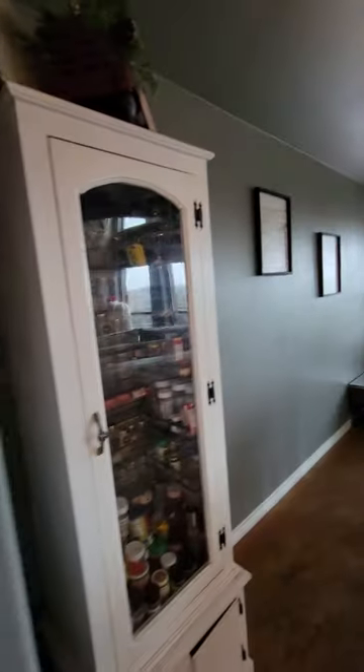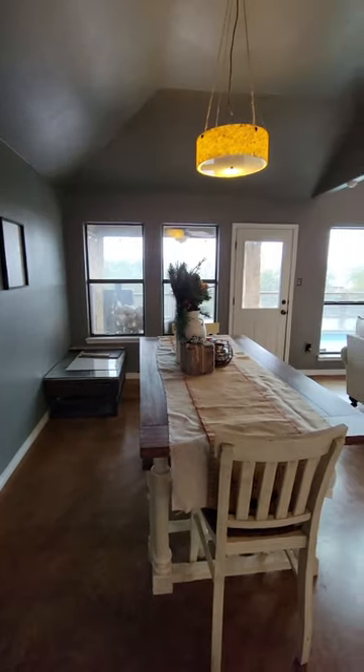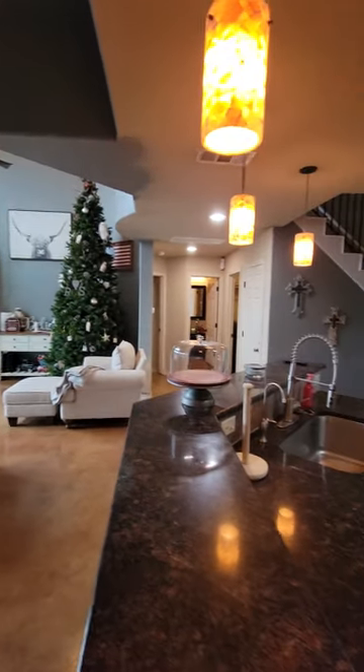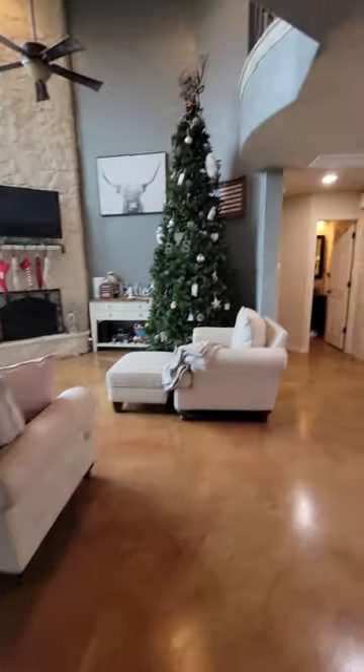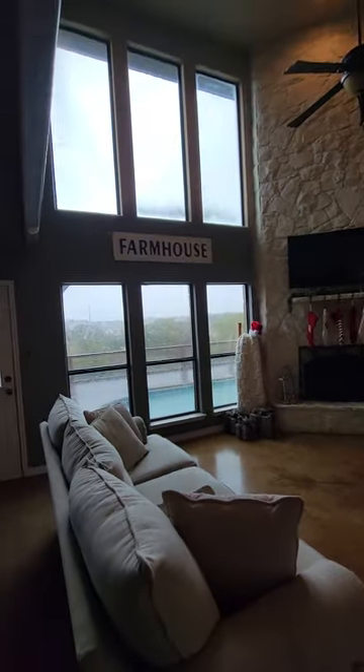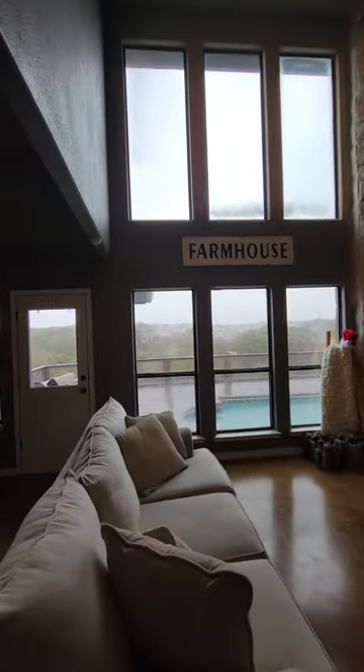There's the dining area here, which opens up into the living room. Nice high ceilings, concrete floors, and a fireplace.